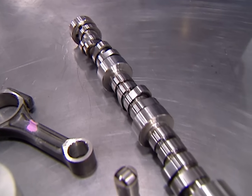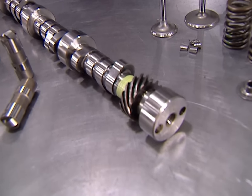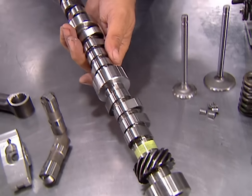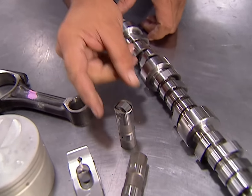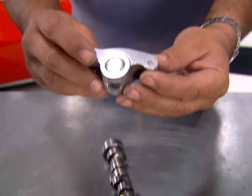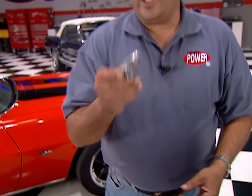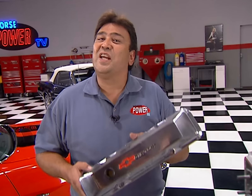The ZZ5 uses the same roller tappet camshaft as the ZZ4, but those heads beg for more valve timing, so we're installing GM's Hot Cam Upgrade. You can use your same hydraulic roller lifters, but the kit comes with a set of 1.6 roller rockers to help increase your net lift. Chances are those rollers won't fit under the stamped steel valve covers that come on the crate engine, so you'll need a set of tall valve covers like these polished aluminum pieces from GM Performance.